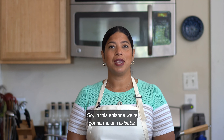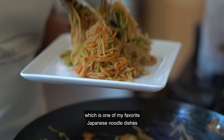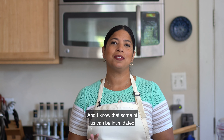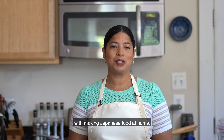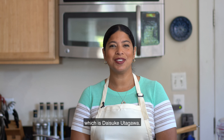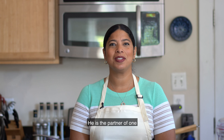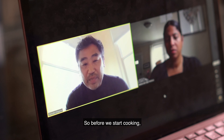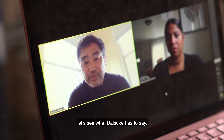On this episode we're going to make yakisoba, which is one of my favorite Japanese noodle dishes and it's relatively easy to make. I know that some of us can be intimidated with making Japanese food at home, so I tapped into one of my lifelines which is Daisuke Utagawa. He is the partner of one of the most popular Japanese restaurant groups in DC, the Daikaya group. Before we start cooking, let's see what Daisuke has to say.